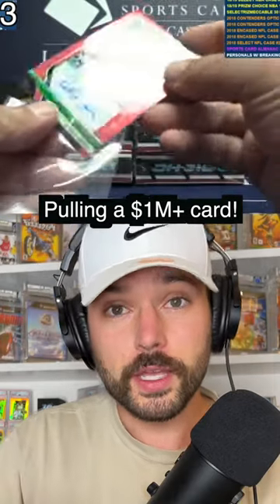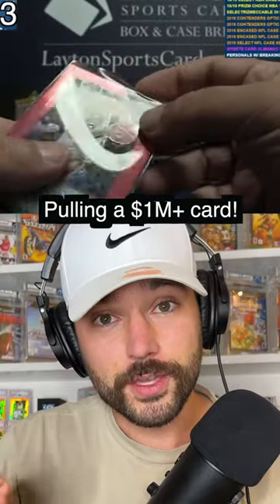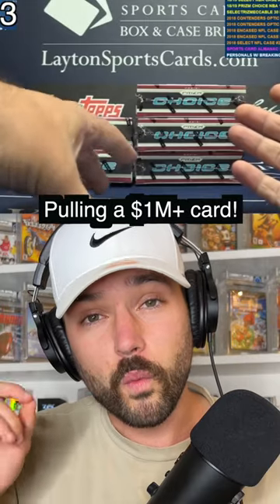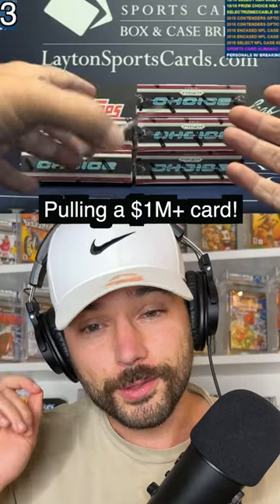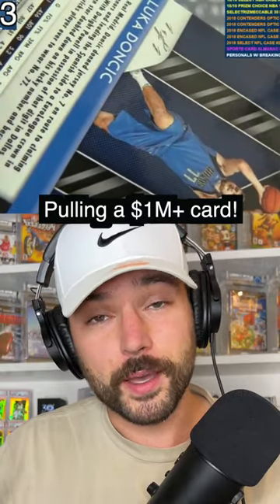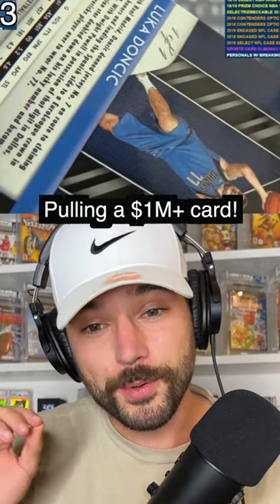This card that he pulls is a seven-figure card worth over a million dollars. It is the only one in the world — a one-of-a-kind Luka Doncic rookie card. He's going to flip it over in a second and you'll see how beautiful this thing is. Wow, this is an amazing pull.